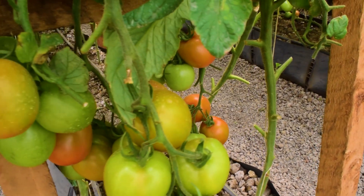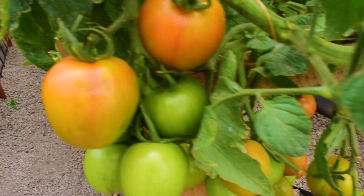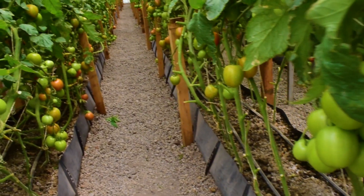Today we would like to showcase how we are growing tomatoes hydroponically in Gong. The success of the farmer begins with the structure.